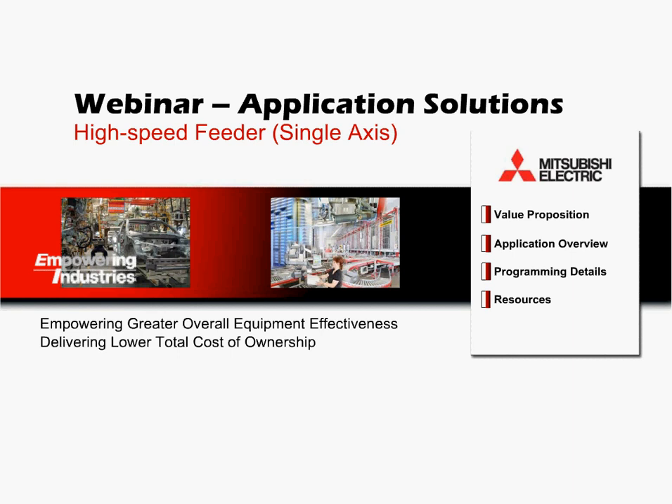Hello and welcome to Mitsubishi Electric webinars. My name is John Herity and I work within the marketing group here at MEAU. The following application solutions webinar will cover high-speed feeder single-axis applications in the material handling industry, where we will take a look at how Mitsubishi Electric's factory automation products can be used to create a solid solution.